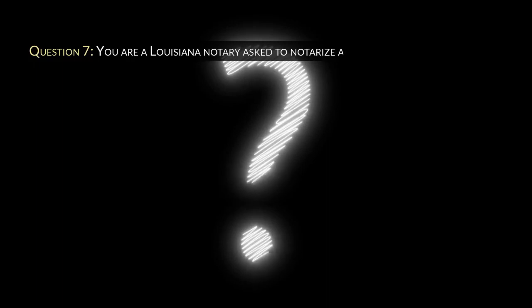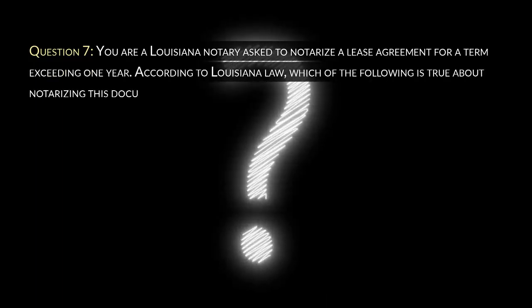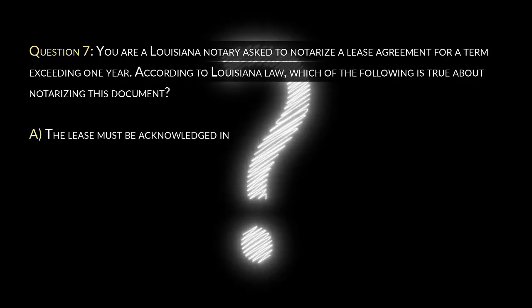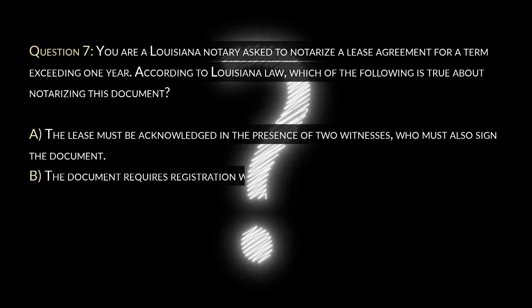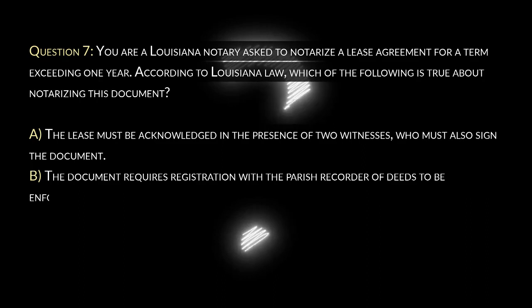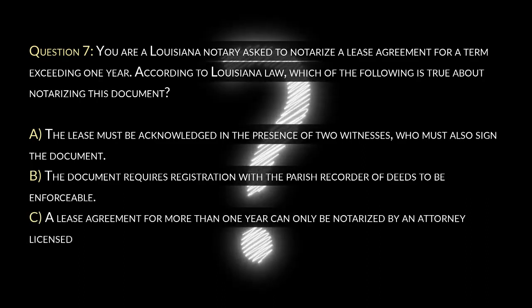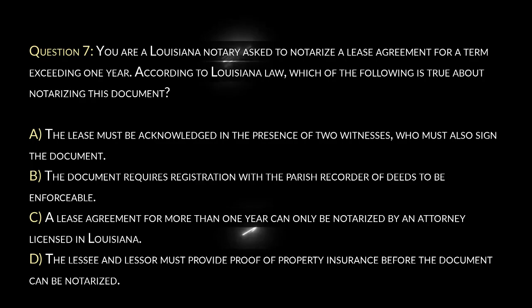Question 7. You are a Louisiana notary asked to notarize a lease agreement for a term exceeding one year. According to Louisiana law, which of the following is true about notarizing this document? A. The lease must be acknowledged in the presence of two witnesses who must also sign the document. B. The document requires registration with the parish recorder of deeds to be enforceable. C. A lease agreement for more than one year can only be notarized by an attorney licensed in Louisiana. D. The lessee and lessor must provide proof of property insurance before the document can be notarized.